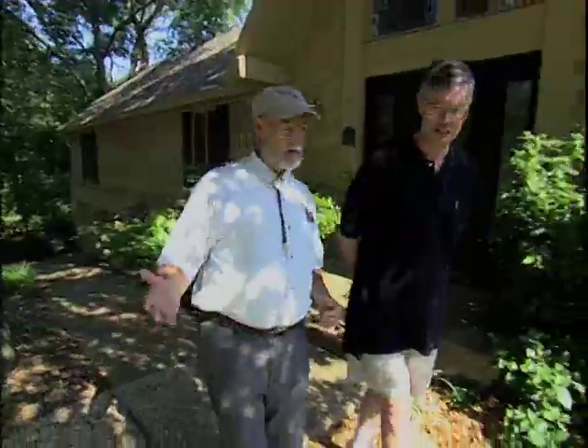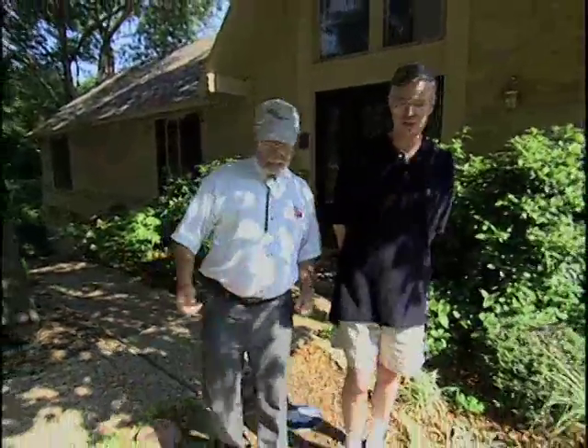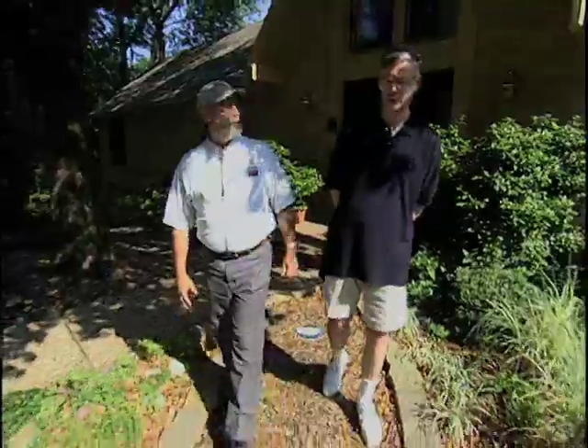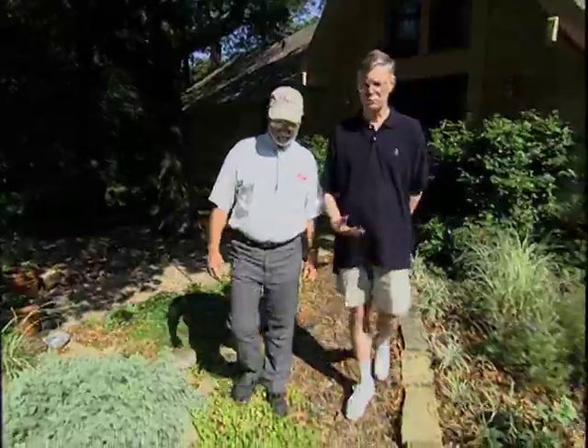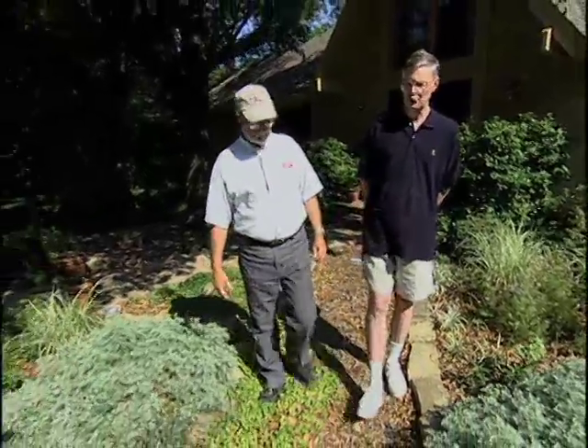This is fairly water conservative in here too, isn't it? It sure is. It won a Xeriscape award from the Dallas Water Department back in 1997. And while there is a sprinkler system in the garden, we don't use it very much. We're filming here in May, and I haven't had the system on since last September.